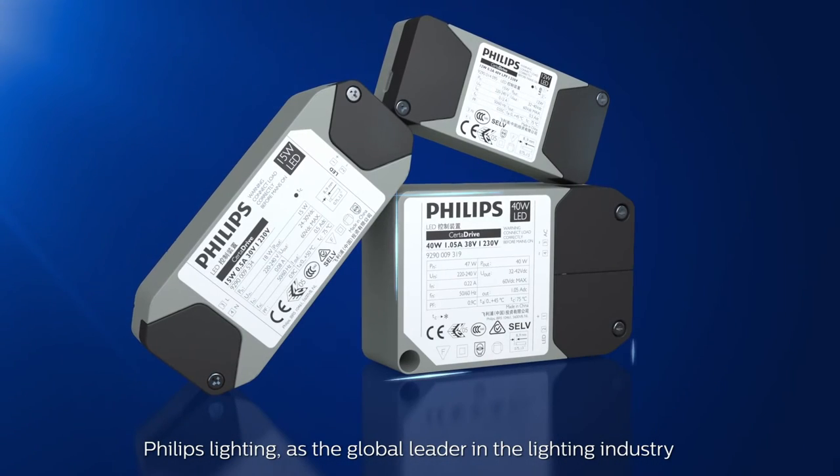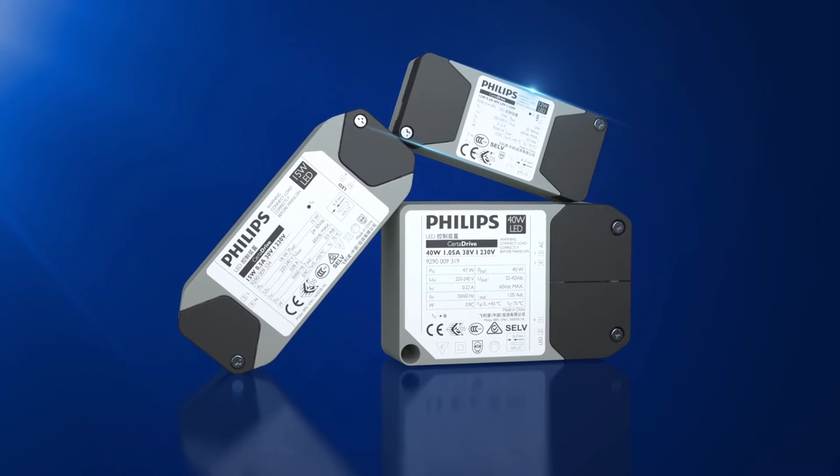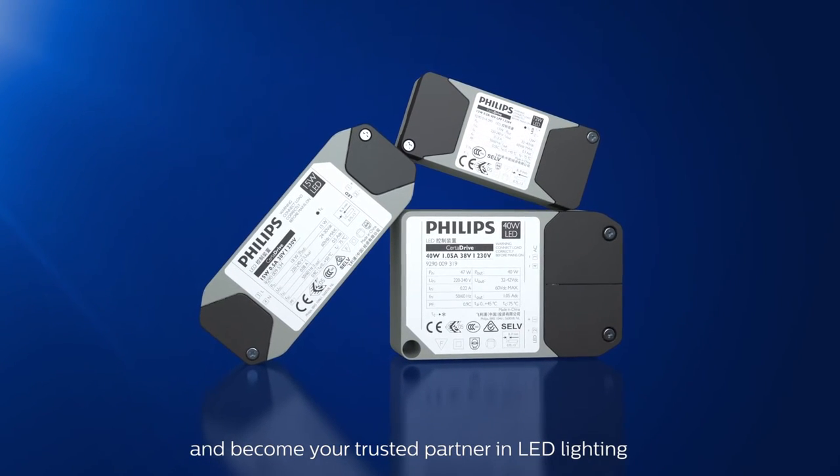Philips Lighting, as the global leader in the lighting industry, can give you end-to-end support and become your trusted partner in LED lighting.